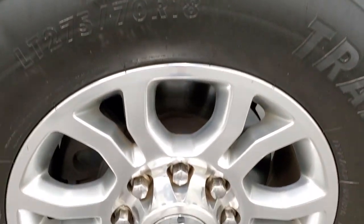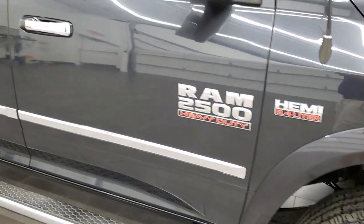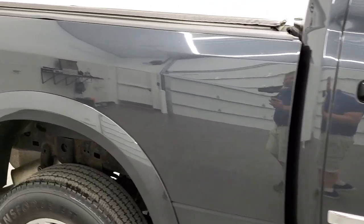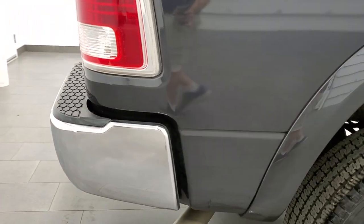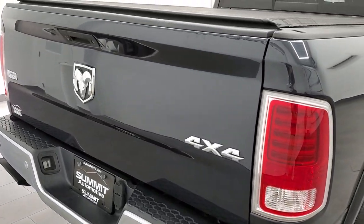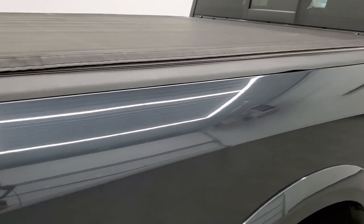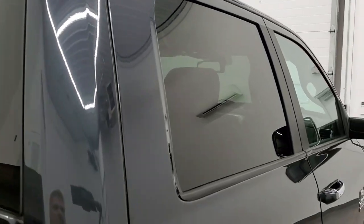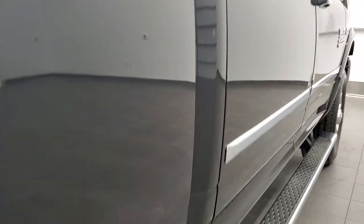The passenger side rim has no major scuffs or scrapes. As you go down this side of the truck, take note of how clean the body is and how reflective and mirror-like that paint is. We take these HD videos so that if you're far away or just cannot make the trip, you can still see the truck, hear the truck, and have confidence in the vehicle before you even get here — so there are absolutely no surprises and you can make a smart buying decision from the comfort of your own home.